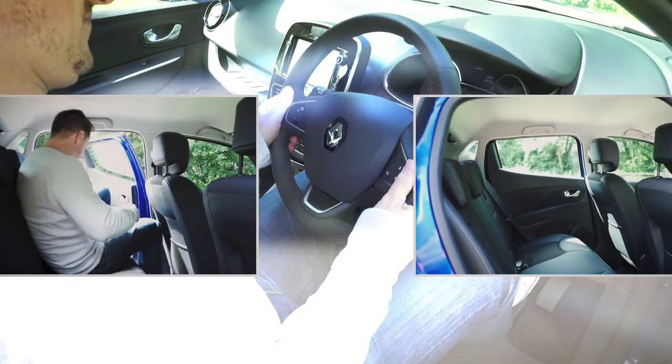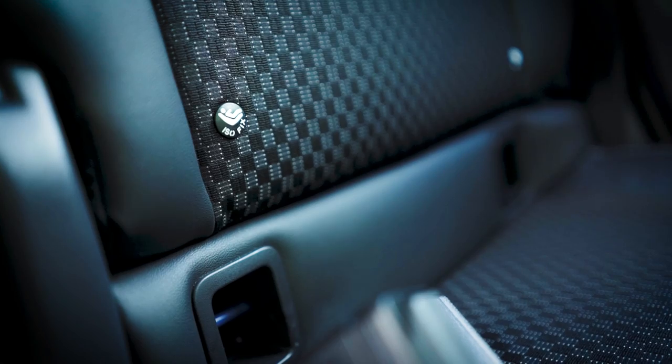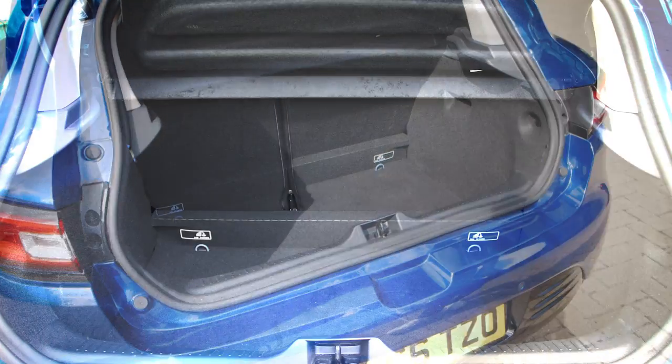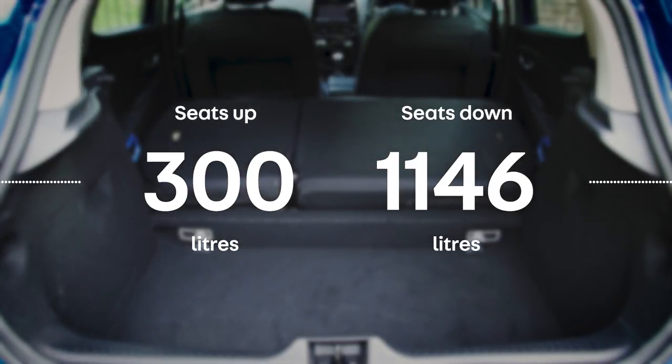Still, the driving position is very good, and there's reasonable space in the back for two adults or three children, with two ISOFIX child seat mounting points in the back as well. Boot space? Not bad compared to the competition, and the rear seats fold down in a 60-40 split on all versions.